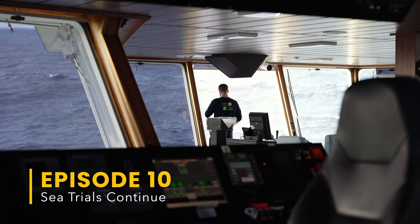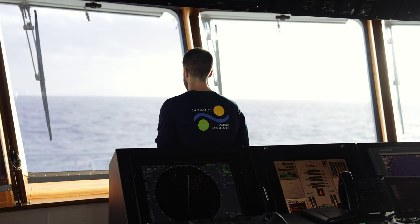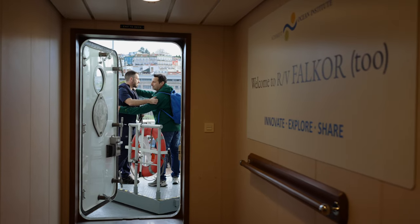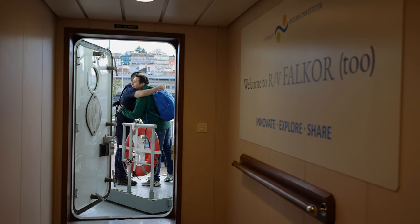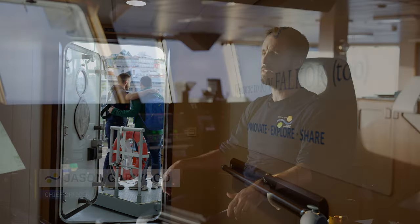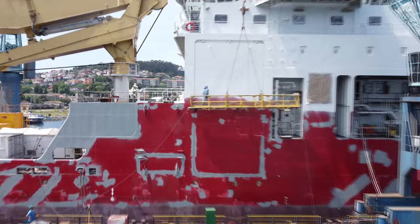We're underway again on Falkor II after an extended period of refit — over 18 months — and there's been a lot of hard work getting the ship transformed into a scientific research ship. We're all very excited to be finally underway, crossing the Atlantic over to the Caribbean and getting science started.